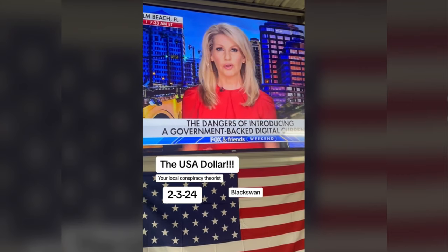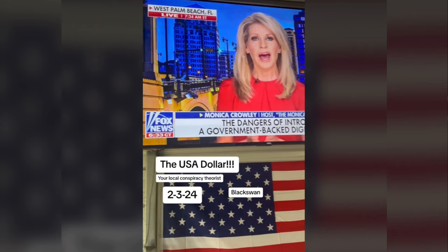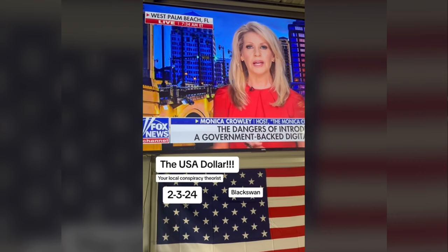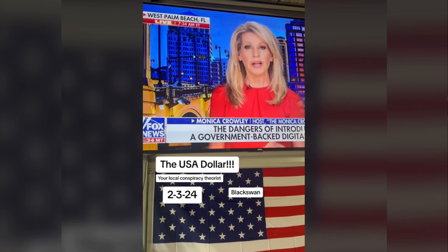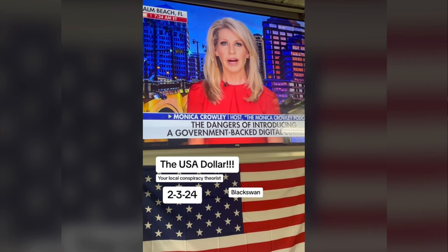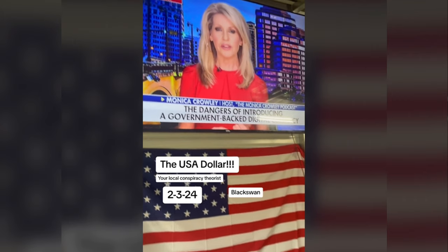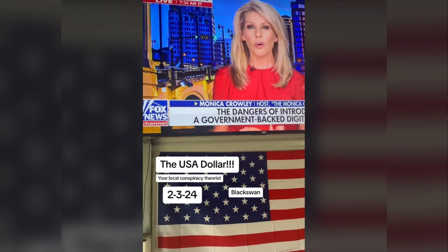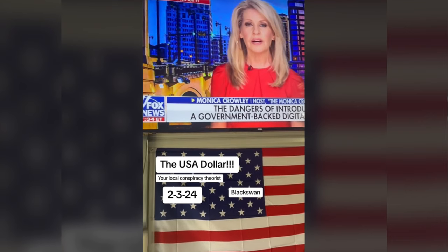This is about power and control only. If the government has control over your assets, they have control over you. It gets back to the social credit score system. Let's say the U.S. government decides you have overstepped your carbon emissions on any given month. With a fully digitized financial system, the government would have the right to go into your savings account and either tax you, prevent you from buying gas, or lock you out of your accounts completely.